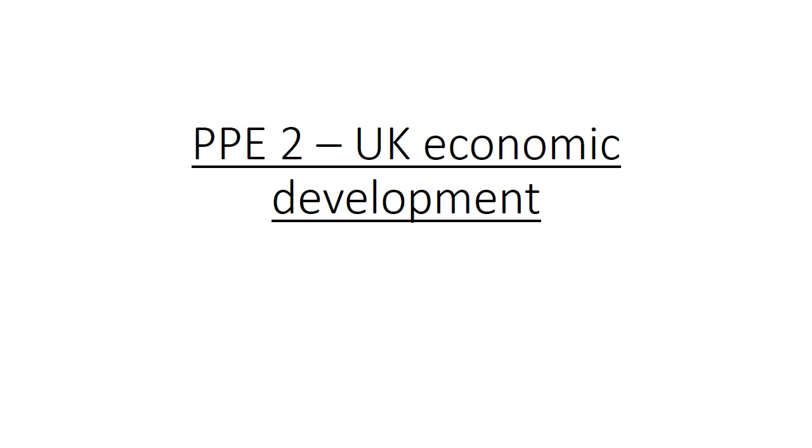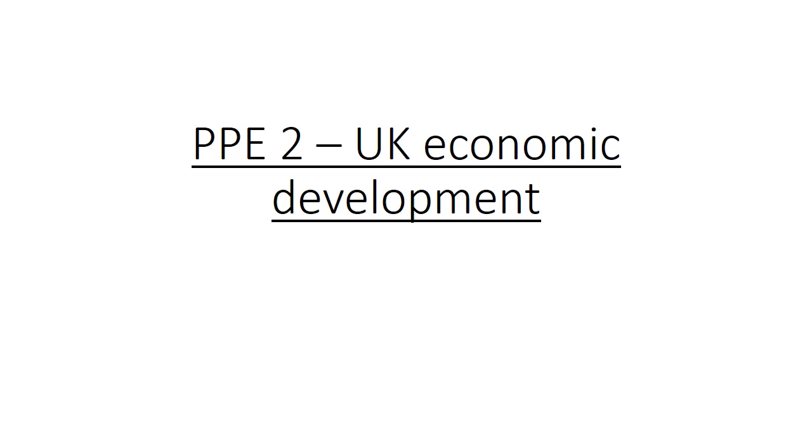If you've got the exam paper in front of you, it would be beneficial for this one. This question was answered really poorly in the PPE and it should be an easy two marks because it's calculating a mean. So, using figure eight, calculate the mean — mean means you add all the individual elements up and divide them by the number of elements. In this case, you divide them by nine.